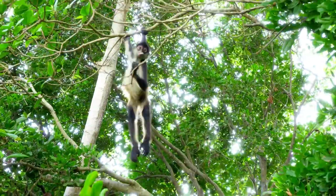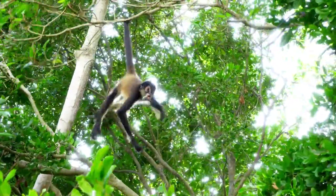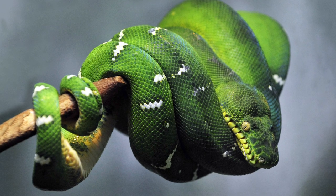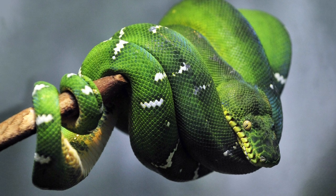A prehensile tail can also come in handy both for balance and grip, and is used by many animals including the panther chameleon and the emerald tree boa, who use their tails to secure themselves while coiled.